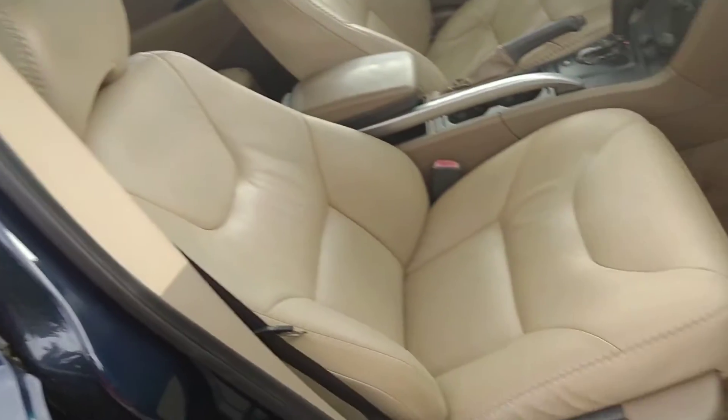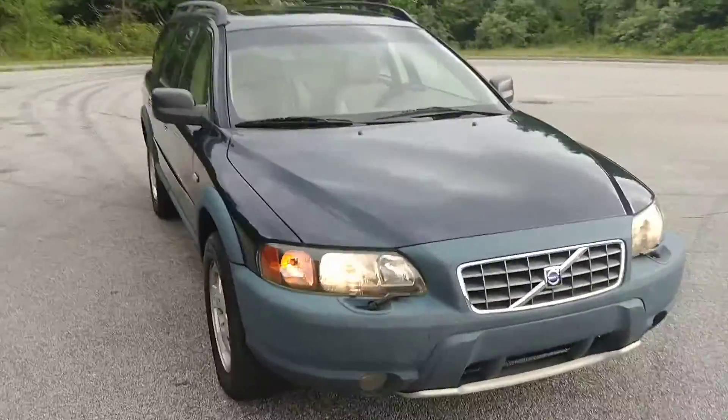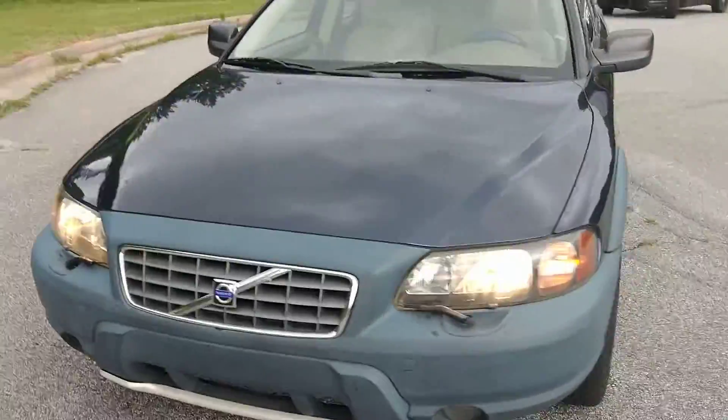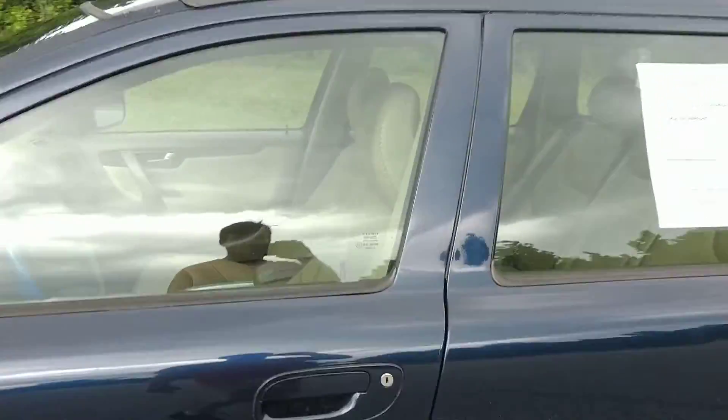Front passenger seat — leather's in really good shape. We're barely going to beat the rain here. It's got just over 150,000 miles, current emissions. All of the electronics and stuff work like they should. There's a little bit of wear on it, just like you'd expect a driver's seat to be, but nothing crazy.